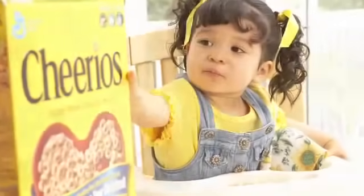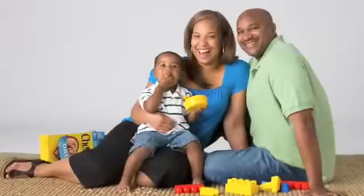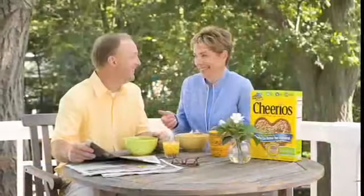For generations, parents have trusted Cheerios to help their kids grow big and strong. It's often the first finger food and a wholesome breakfast for kids of all ages.